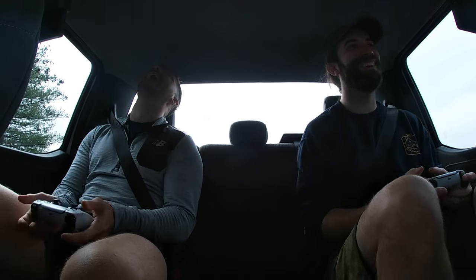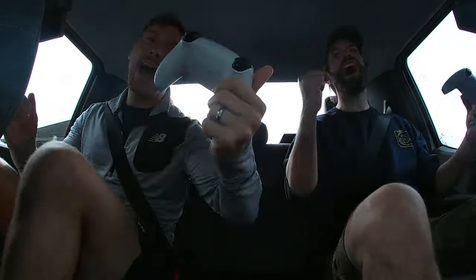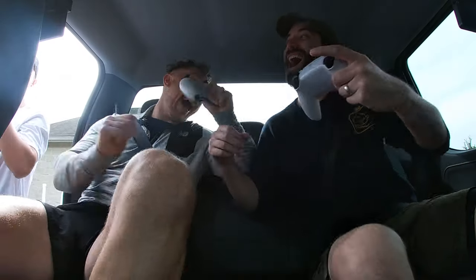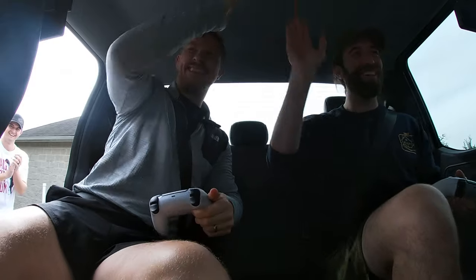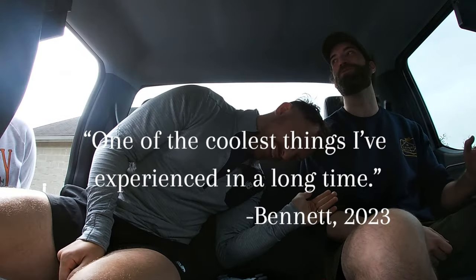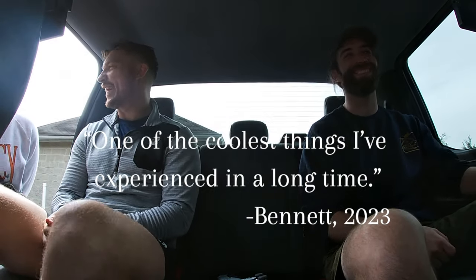Gameplay continues with more reactions: 'Did you score it? No. Yes, yes, yes. There we are. This is wild. This was so cool. This is one of the coolest things I've experienced in a long time.'